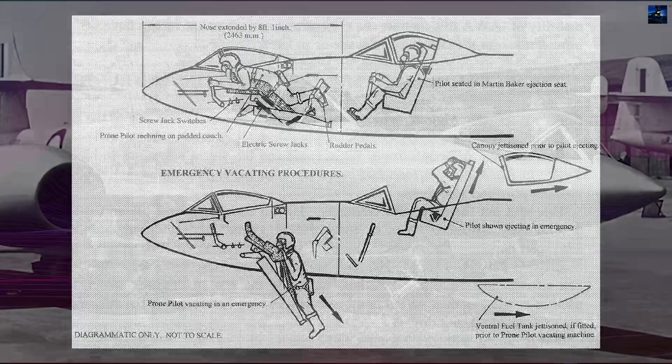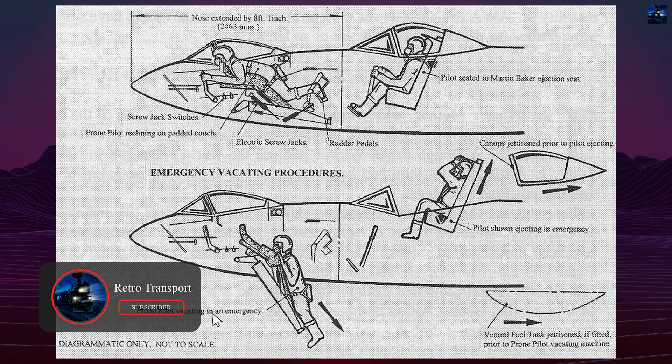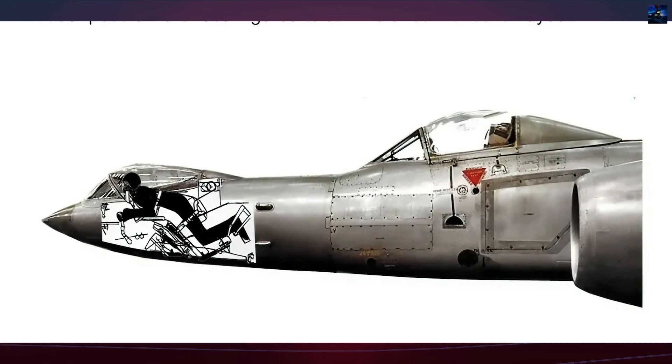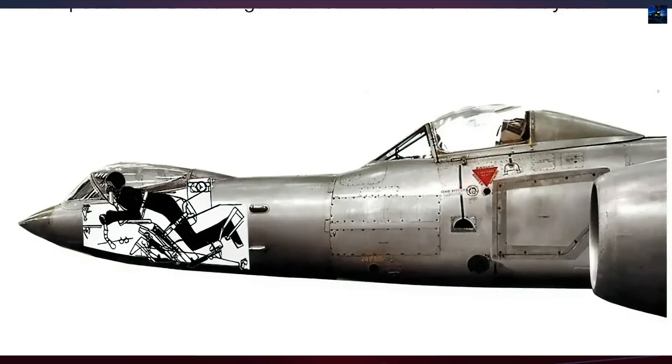The Prone Pilot concept emerged in the early 1950s when engineers recognized two advantages: reduced frontal area for decreased drag and enhanced pilot g-force tolerance. The Bristol Aeroplane Company proposed incorporating this position in their rocket-powered Bristol Type 185 fighter.